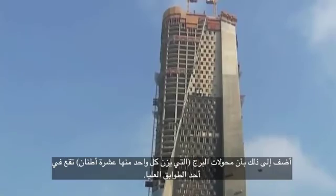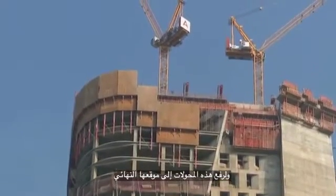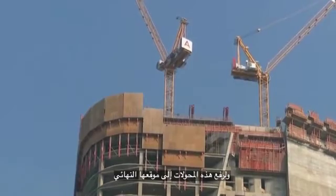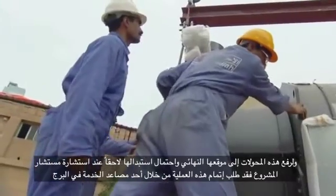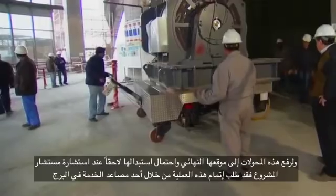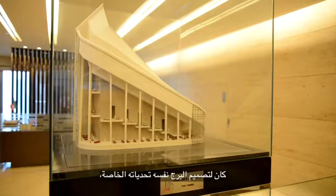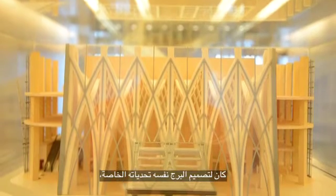Moreover, the tower transformers weighing 10 tons each were located at one of the upper floors, needing to transport these transformers to their final location and potential replacement later on. The project consultant required this process to be done through one of the tower service elevators, with a load of 4,500 kilograms and the speed of 6 meters per second.